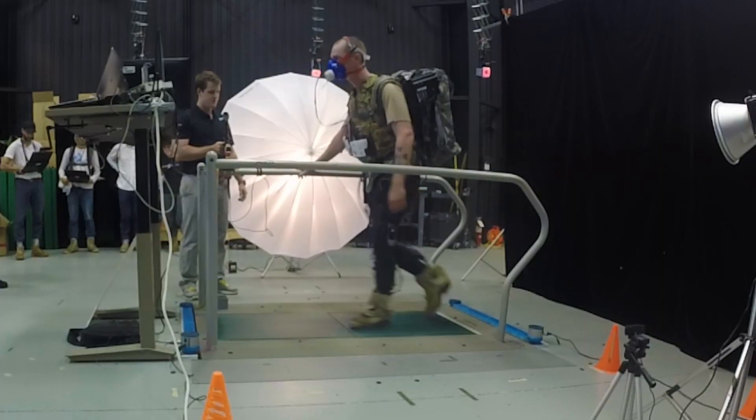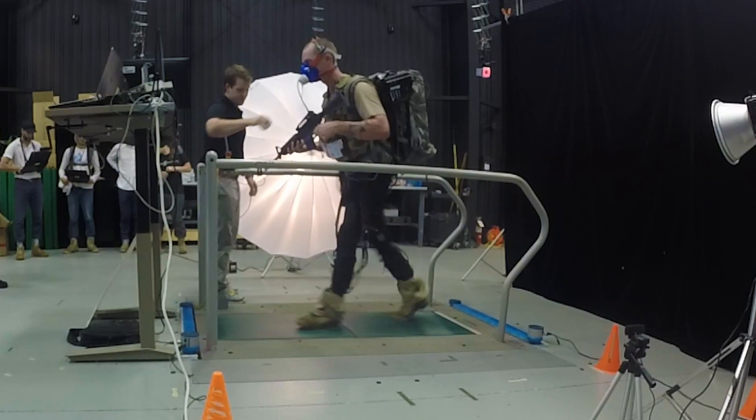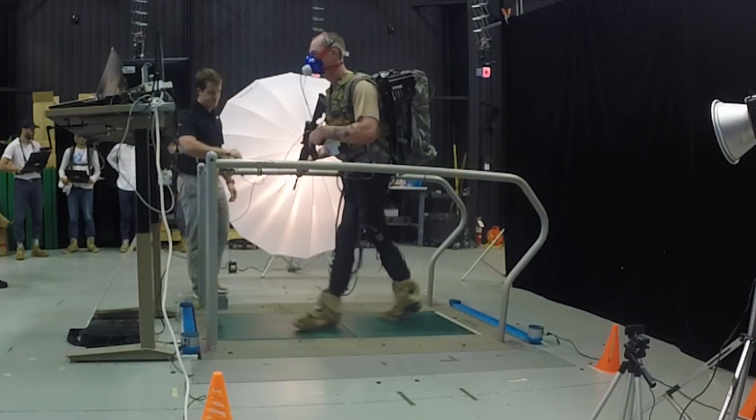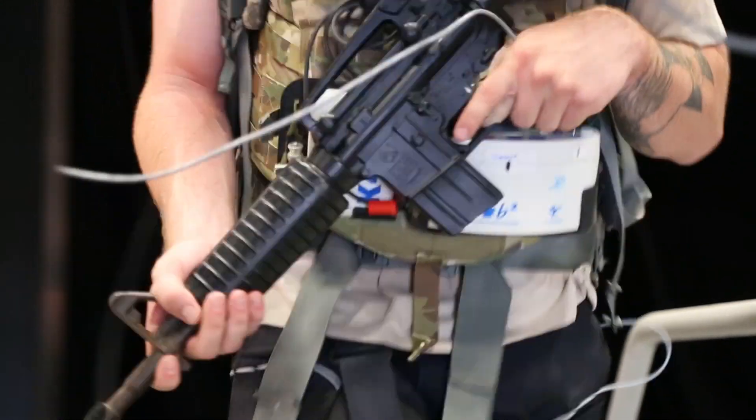We have them walking on the treadmill for five minutes, and while they're doing that they're performing a cognitive task, to see if when they come back from the prolonged load carriage, it's helped them be less fatigued so they're better able to perform that task.